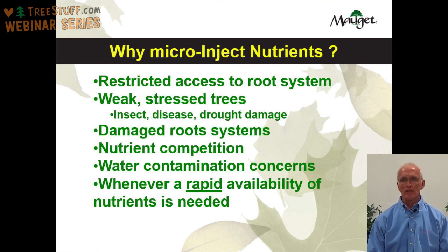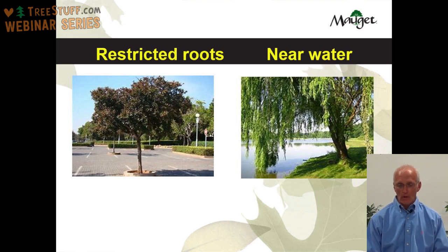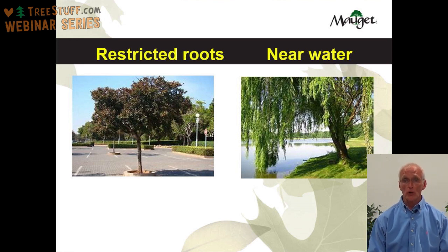The tree on the left is an example of a tree with restricted roots — a parking lot tree in a very small island where you really don't have access to many of the roots, so making a micro-injection into that tree makes sense. The tree on the right is near water. Probably the only way you can apply fertilizer to that tree with confidence that none of it will go into the water would be a micro-injection.